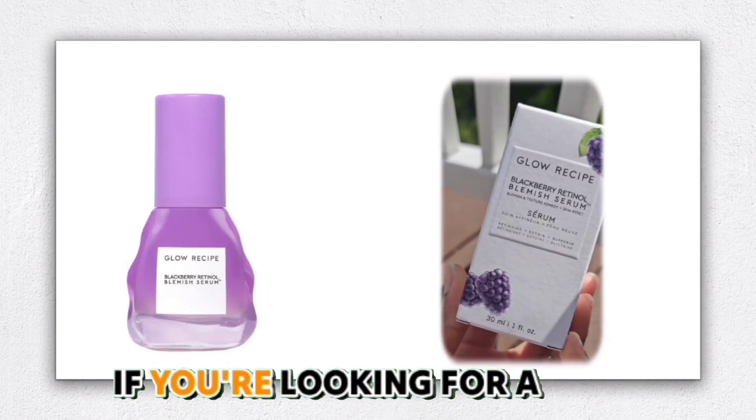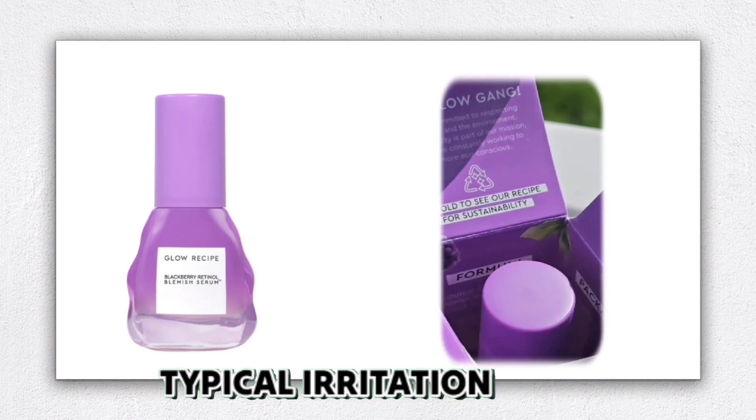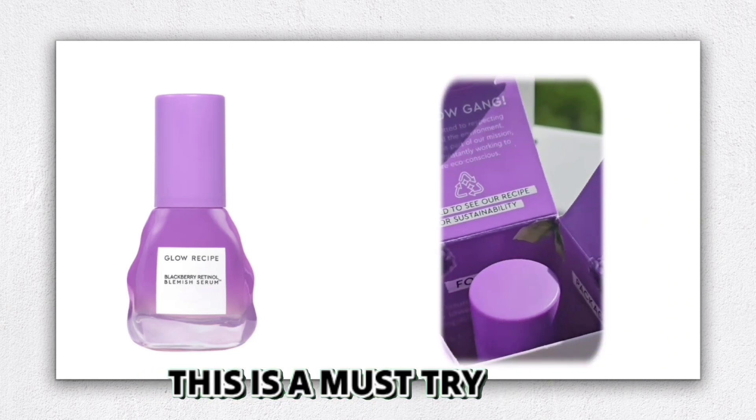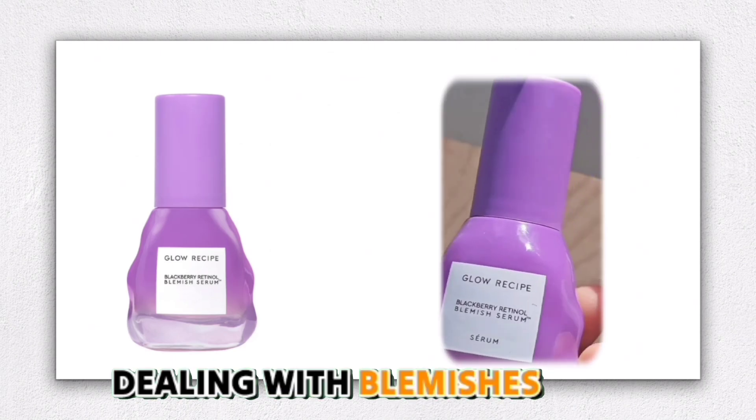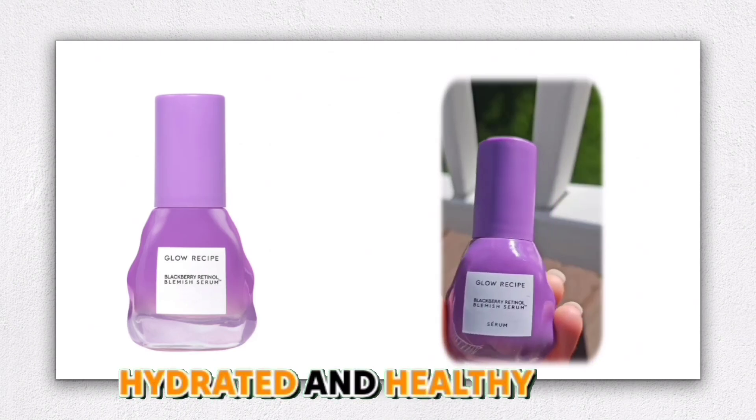Overall, if you're looking for a retinol product that delivers powerful results without the typical irritation, this is a must-try. It's perfect for anyone dealing with blemishes, uneven texture, or fine lines while keeping the skin hydrated and healthy.